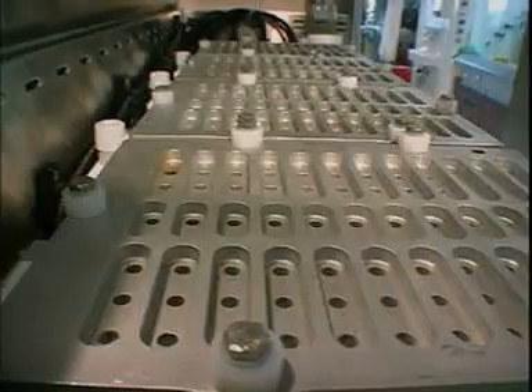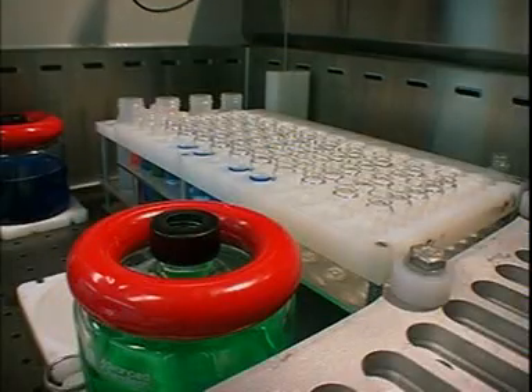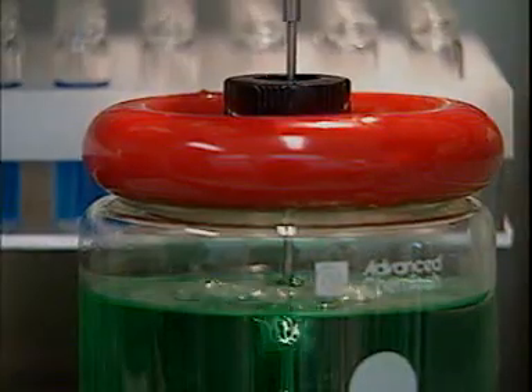A typical run of the machine can take around 12 hours and can be done overnight. It will produce a library of 384 compounds with similar chemical structures.